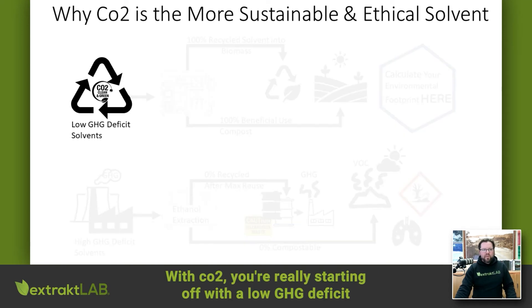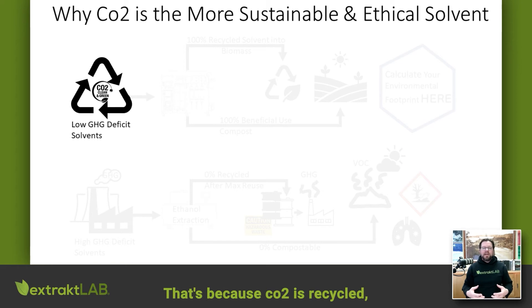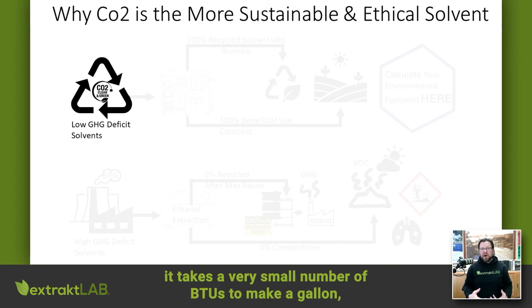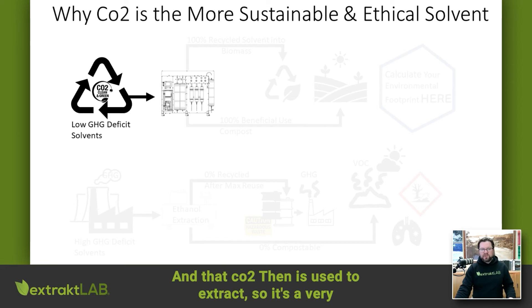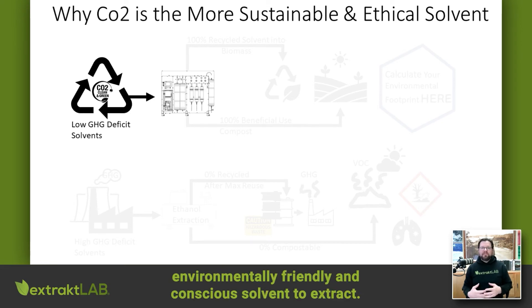With CO2, you're really starting off with a low GHG deficit solvent. That's because CO2 is recycled and recovered — it takes a very small number of BTUs to make a gallon or a liter of CO2, and that CO2 is then used to extract. So it's a very environmentally friendly and conscious solvent.